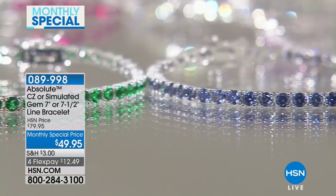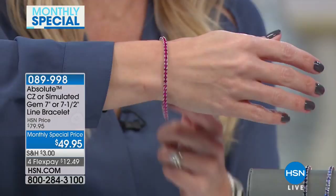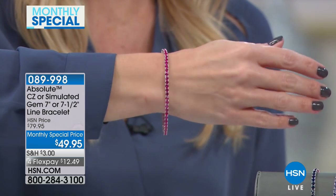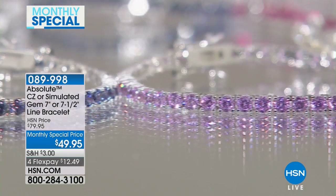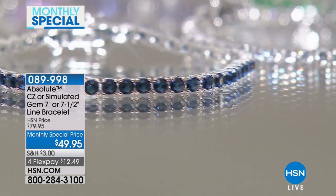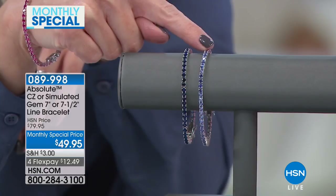Morgan is excited to bring this bracelet — it comes in seven different colors, two sizes: seven and seven-and-a-half inches. We're taking $30 off this month; flex pay brings it to $12.49. We have simulated sapphire, tanzanite with a lilac hue, simulated ruby in bright red, clear, pink, canary — almost a champagne yellow — and emerald. All stones are prong set in a line bracelet.